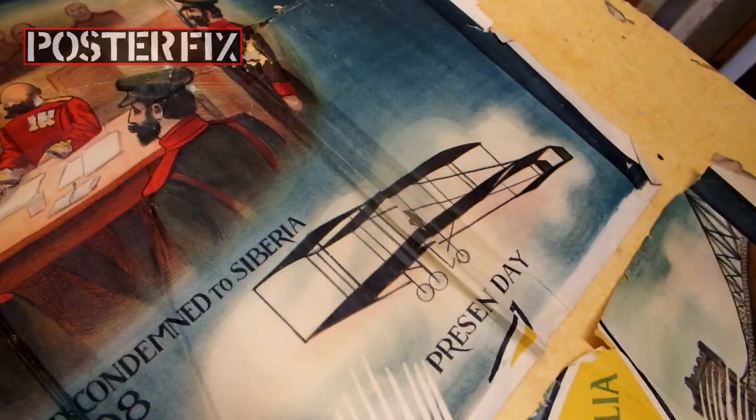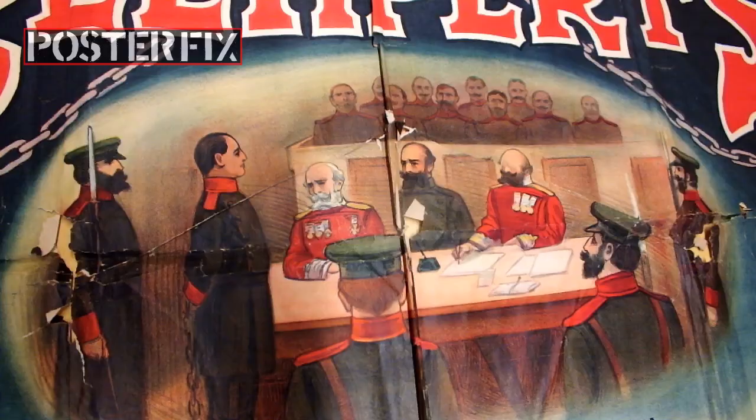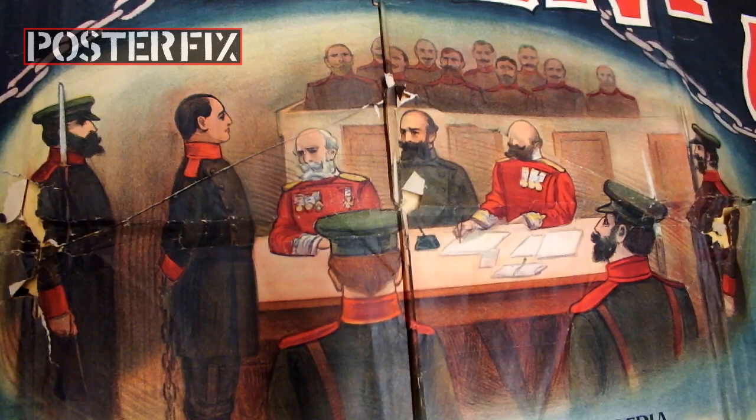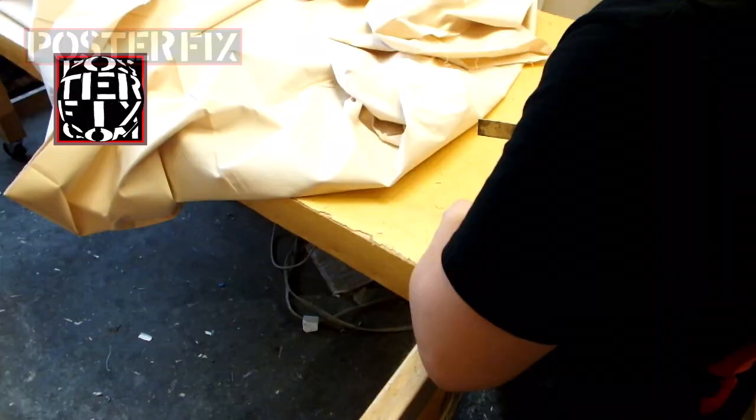What I like best about this poster is that it's full of small tableaus that show you the various presentations, acts, skits, tricks, and illusions that John Klempert used to perform.